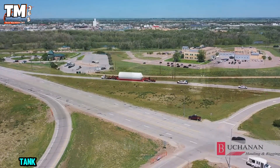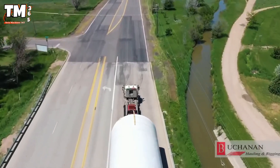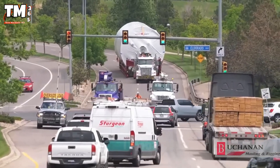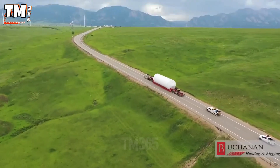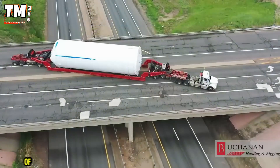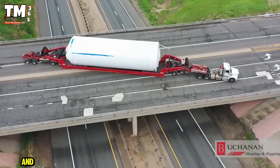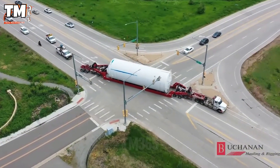A colossal beer tank weighing 178,000 pounds, equivalent to more than 80 metric tons, is slowly moving along a U.S. road. Coordinated by Buchanan Hauling and Rigging, this is a heavy haul configuration consisting of a powerful prime mover and a multi-axle modular trailer, specially designed for massive loads.